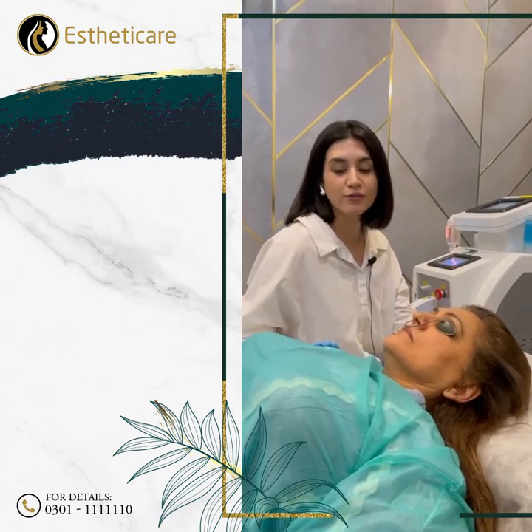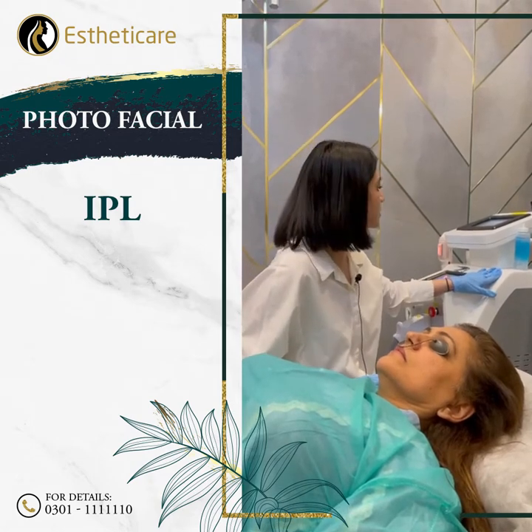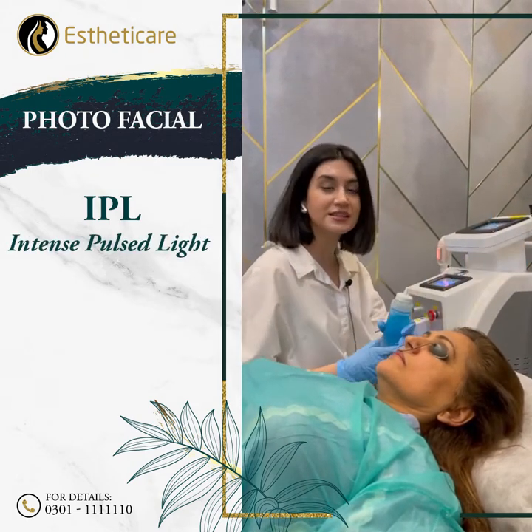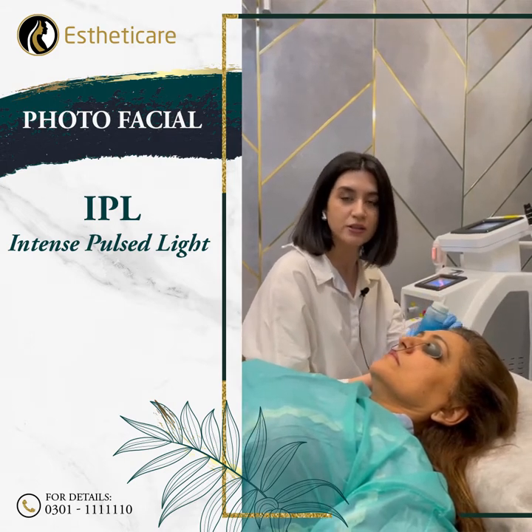Assalamu alaykum. Today we're doing a photo facial with an IPL machine. This machine is called IPL because of its intense pulsed light, and this is not a laser machine.